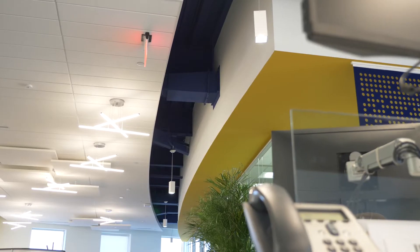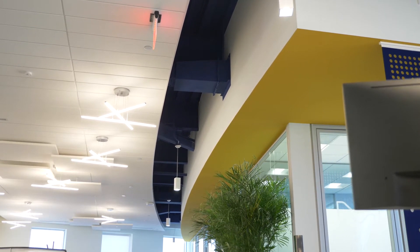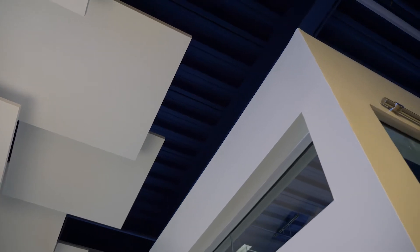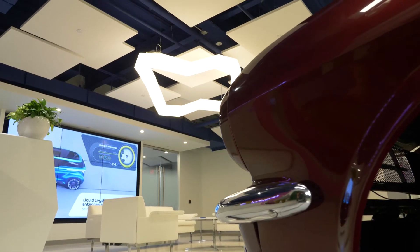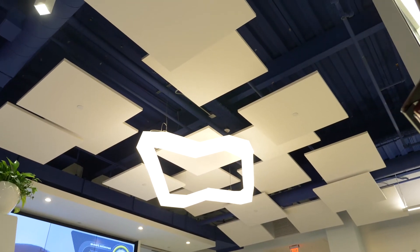We had a unique layout tool that was all driven by computers that gave us the actual layout on the floor off the drawings. Once I had that floor layout, we shot that up to the deck and that's how we came up with the ceiling layout. The combination of acoustical and drywall and baffles and different panels is just a very nice combination — the way that they put it all together to create this open feel concept, but still be able to deaden the sound by having enough acoustical ceilings throughout.